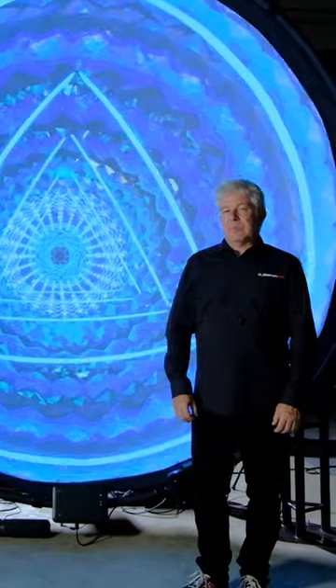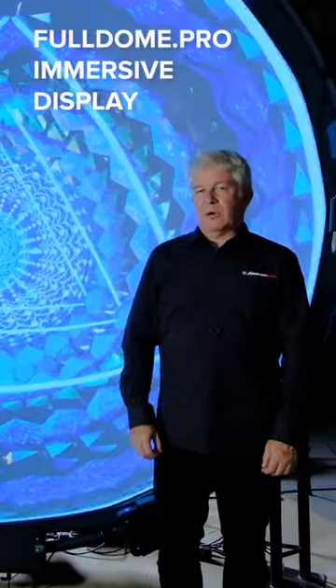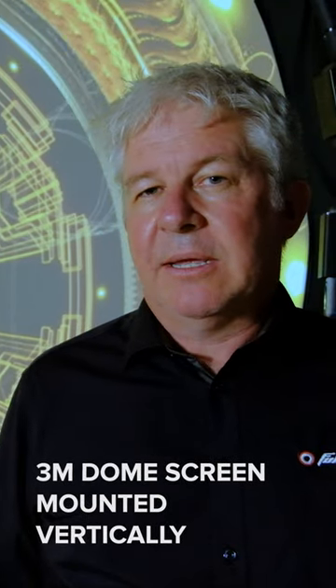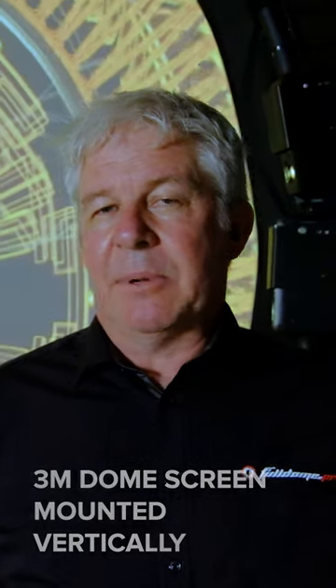Hi, today we'd like to show you a new application for dome projection which we're calling the Full Dome Pro Immersive Display. What you see behind me is a three meter dome screen mounted vertically, so it's easily viewed by anyone standing in front of it or passing by.